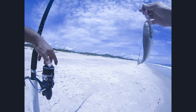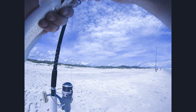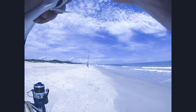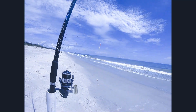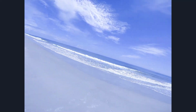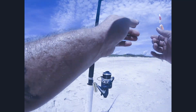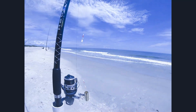Once again I'm using a three-ounce pyramid weight. This is on the Coronado — the Okuma — I think this is the 65 bait runner. Nice rod, nice reel. I've got it paired with the H2O Express, the 12-foot, 15 to 30 pound, two ounce to six ounce medium action rod.